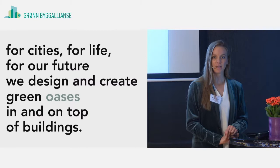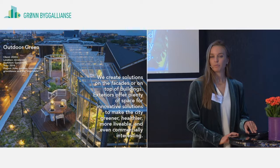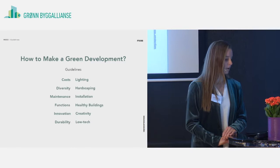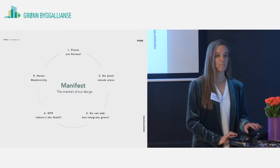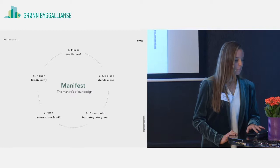At Makers of Sustainable Spaces we design green oases in and on top of buildings. We work with indoor green — this is a project called Jules which we did in Amsterdam. Outdoor green — this is a retrofitted rooftop we did also in Amsterdam. And edible green — this is above a restaurant in Utrecht. We look at how to make a green development by examining all the technical aspects as well as creative programming and consulting for how to make a business on a roof. I will share this PDF with everyone in the room so you don't need to rush and take notes.